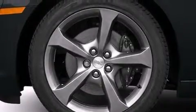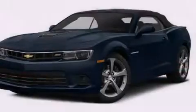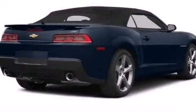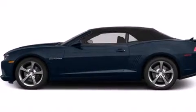A tire pressure monitoring system is also included, along with dual power seats, air conditioning, cruise control, a passenger side airbag, latch-ready child seat anchors, steering wheel mounted controls, an auto-dimming rear view mirror, a head-up display, a keyless entry system, and leather seats that provide great support and create an overall luxurious feel.